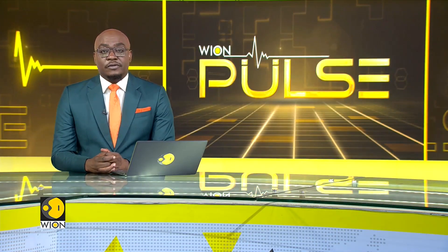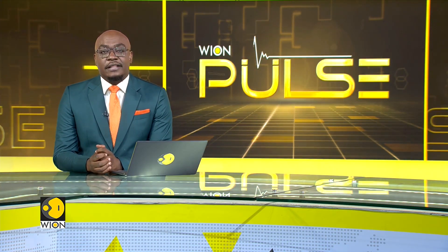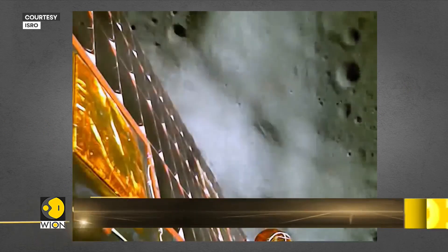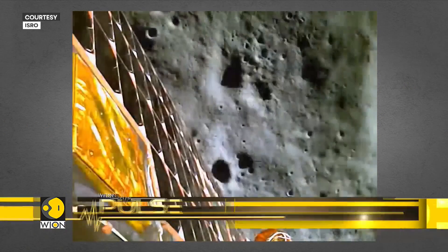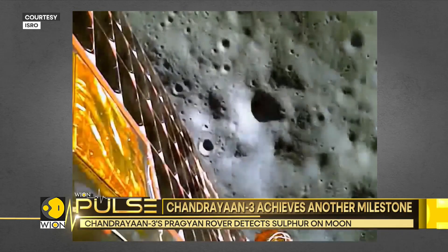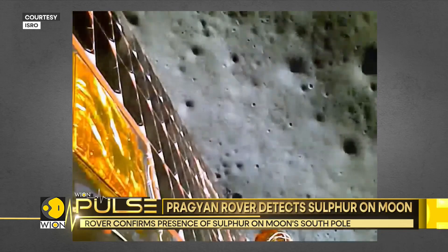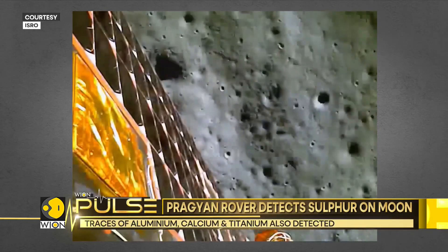Six days after the successful soft landing of India's Chandrayaan-3 on August 23rd, for the first time ever in the history of world space science, ISRO's Chandrayaan-3 has profiled the soil of the South Pole of the Moon. The Indian Space Agency, after profiling the temperature of lunar soil around the South Pole, issued a statement saying that the Pragyan rover on board the Vikram lander has confirmed the presence of sulfur on the lunar surface near the South Pole.